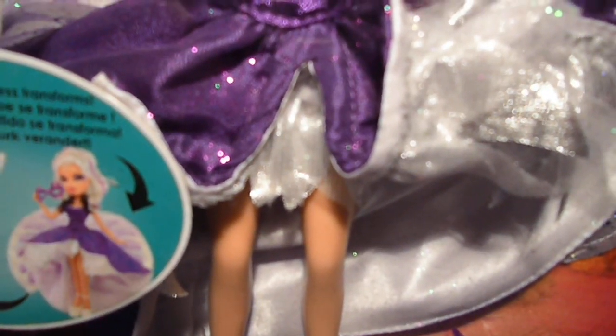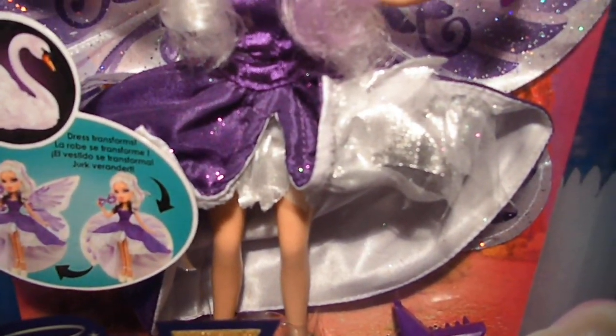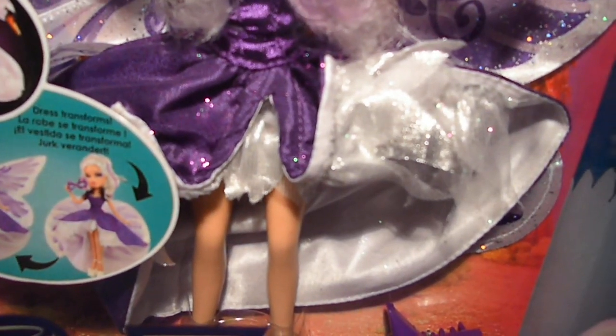It's cut out in the middle so you can bend the dress the way you want it, which is really cool. And it's white and glittery on the inside.